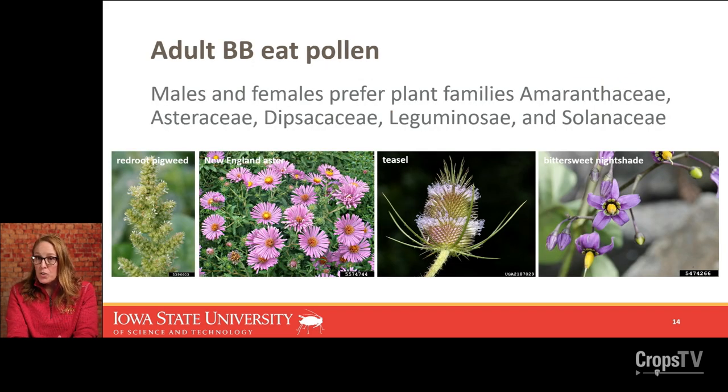The adults are not predatory — they're seeking out pollen. I've seen them on soybean and alfalfa, but most of the time, if you have a diverse landscape, they're going to be most commonly found on pigweeds, asters, teasel, and nightshade. They're mobile and active, moving around in search of pollen throughout the summer, particularly July and August.